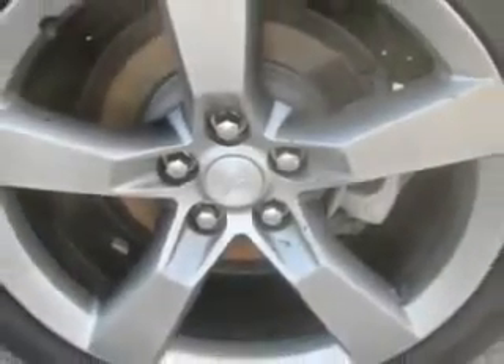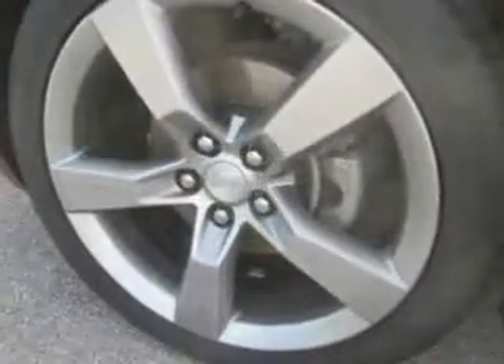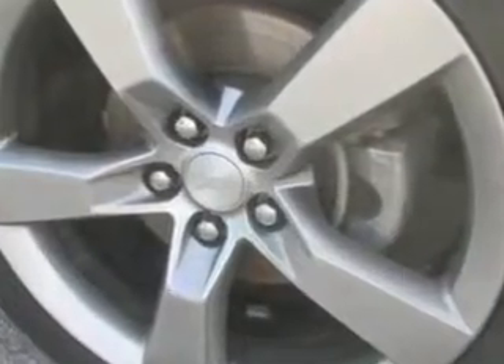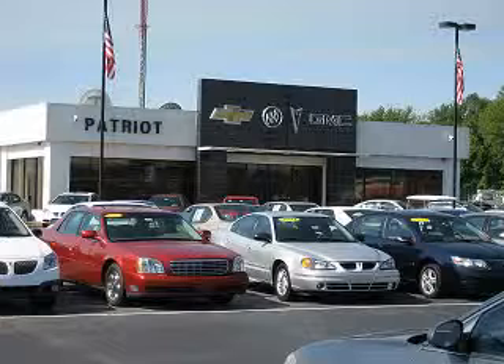Enjoy the drive and have peace of mind in this 2010 Chevrolet Camaro. See us at Patriot Chevy Buick GMC today. Thanks for viewing this vehicle from the Patriot Auto Group, your tri-state automotive superpower.